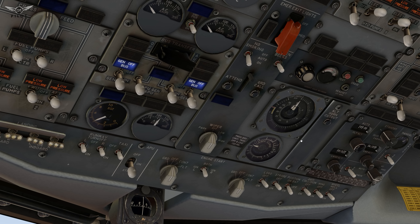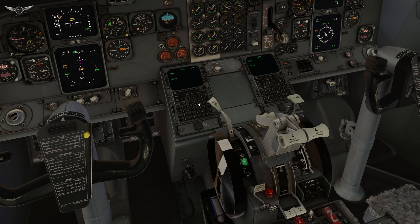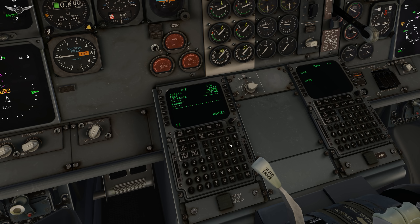Our final cruising altitude today is 20,000 feet. That is set and we are now ready to program the FMC. FMC position initialization — we are currently at EGLL, which is London Heathrow. We're going to grab our current GPS position and insert it. Let's go to route: the origin is EGLL and the destination is EIDW, which is Dublin Airport. We are British Airways flight 3652. Today we're going to be departing London Heathrow runway 27R through the CAT3 Foxtrot departure. We're going to take L9 to STU.